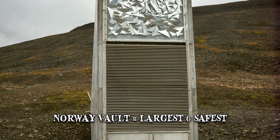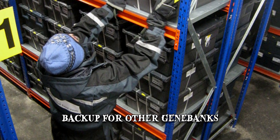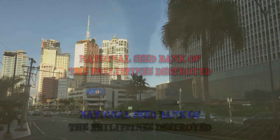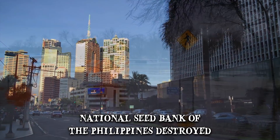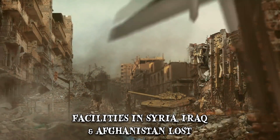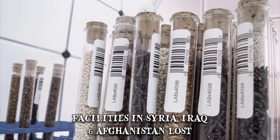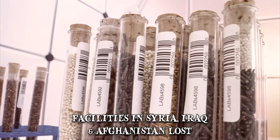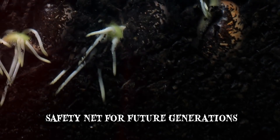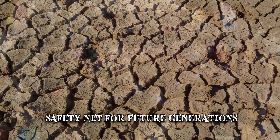Although mostly hailed as a doomsday safety net, the Svalbard vault also acts as a backup for other gene banks, many of which are exposed to natural calamities and war. For example, the National Seed Bank of the Philippines was damaged by floods and later consumed by a fire. Similar facilities in Syria, Iraq, and Afghanistan have been completely lost. The Svalbard vault ensures that plant seeds are still accessible in case of global and regional crisis, and it's also a safety net for future generations who might face challenges such as climate change and overpopulation.